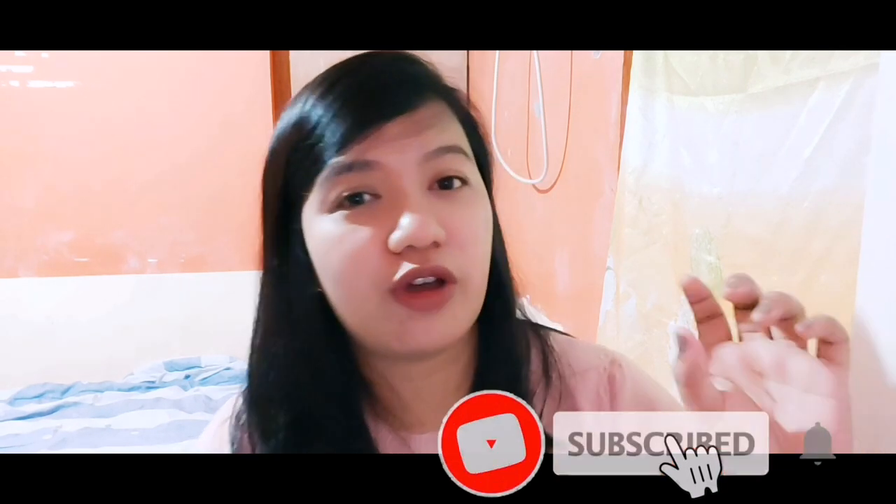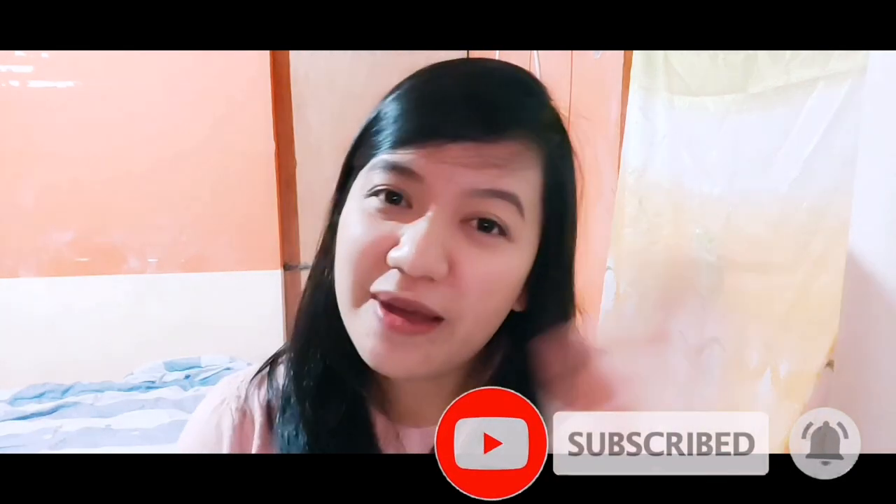If you have any questions or thoughts about this video, feel free to comment down below. If you haven't subscribed yet, please like this video, subscribe, and hit the bell button for more updates. Bye-bye! See you next vlog!